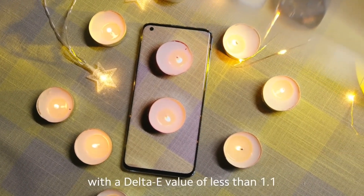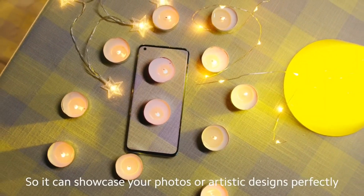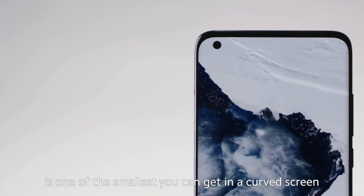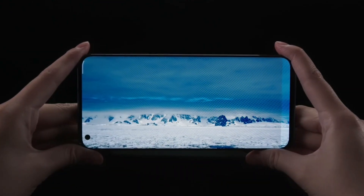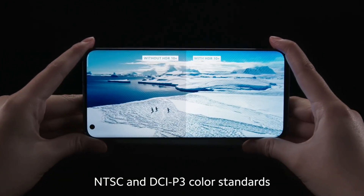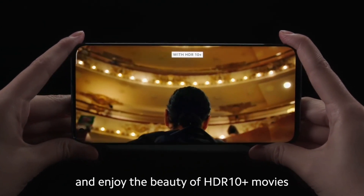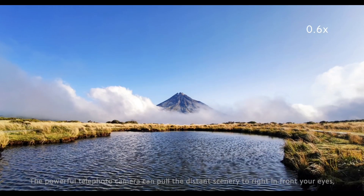Jaise aap jante hain, is phone pe jo 90 Hz refresh rate wala display milega, woh kaafi kamaal ka hone wala hai, kyunki ismein aapko Super AMOLED display ke upar 90 Hz refresh rate milega jo kaafi behtareen experience dega. High refresh rate display has become a hallmark of budget and mid-range smartphones. Is phone pe aapko ek 6.5-inch display milega, edge-to-edge design ke saath, 93% screen-to-body ratio aur 19:9 aspect ratio.